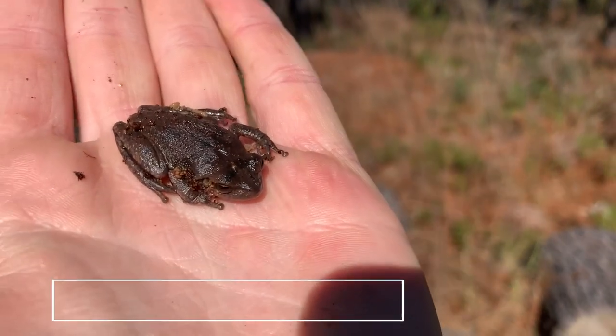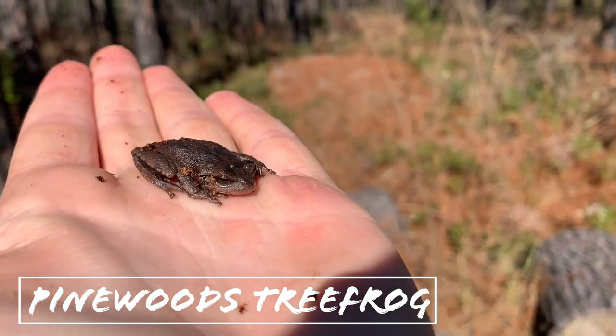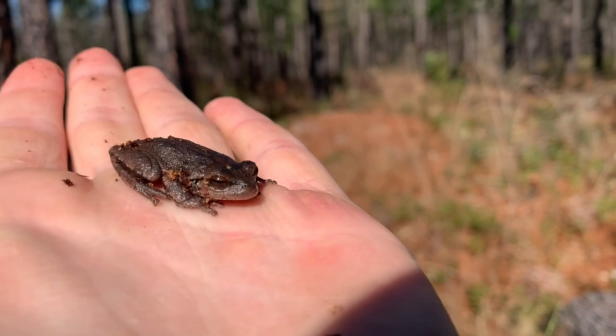First herp of the day! This is a little pinewood tree frog we found flipping logs. No salamanders yet, but we're on the board.